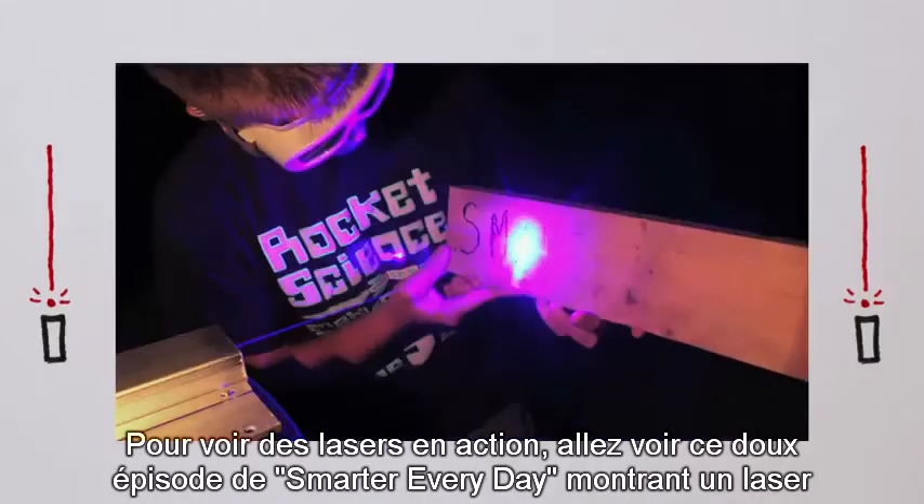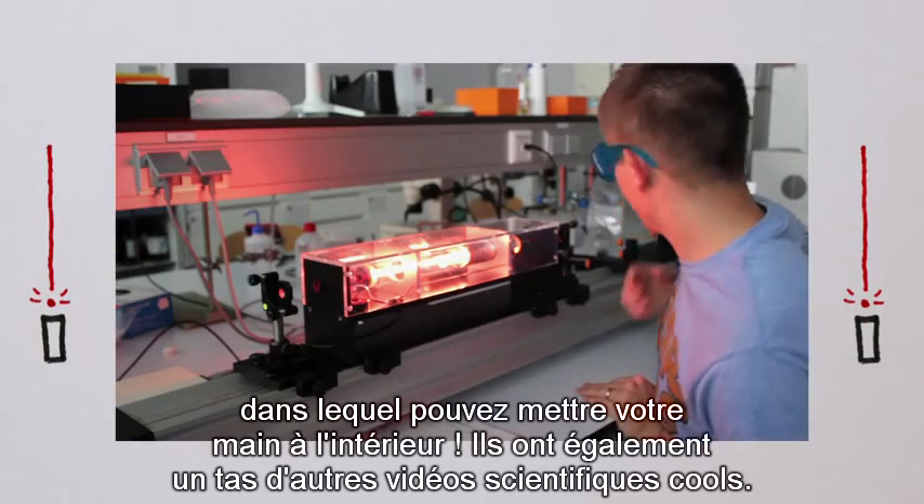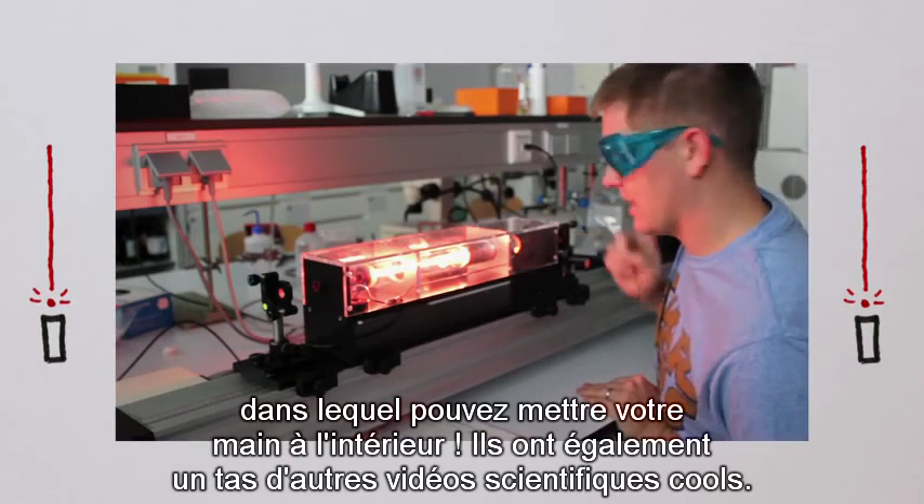To see lasers in action, check out this sweet episode of Smarter Every Day, showing a laser you can stick your hand inside. They also have a bunch of other cool science videos.